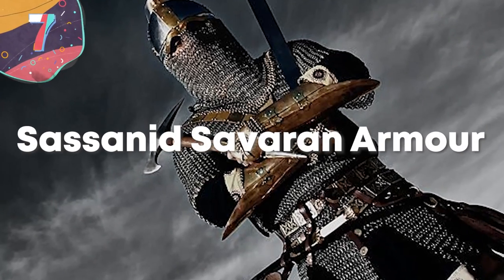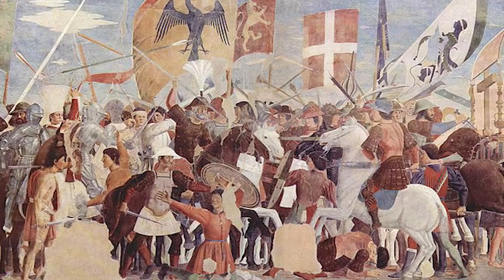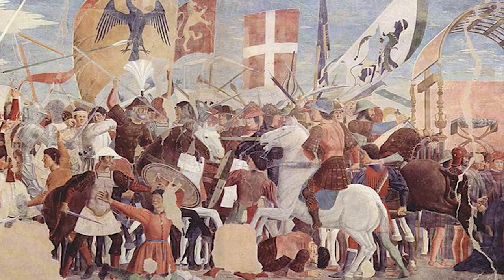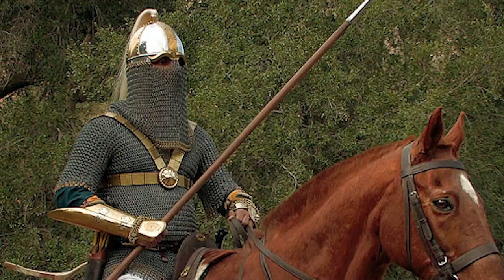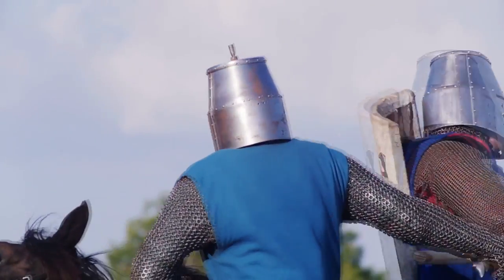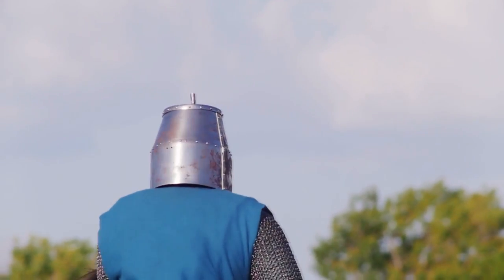Number 7: Sassanid Savaran Armor. The Sassanid Empire, officially known as the Empire of Iranians, was the last of the imperial Persian dynasties before Islam arrived in the region in the 7th century. It was a dangerous time that required a strong military to protect the vast lands, and at the core of their military were the Savarans, an elite cavalry force made up of swordsmen, archers, and armored cavalrymen, who, because they charged into the heat of battle, had to be adequately protected.